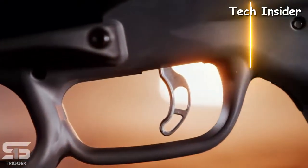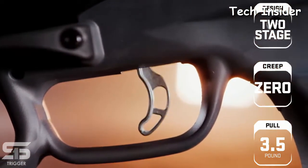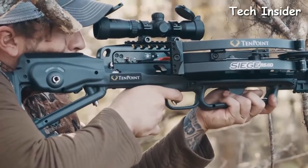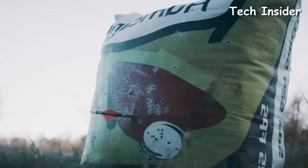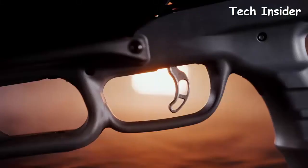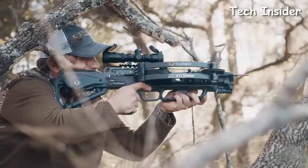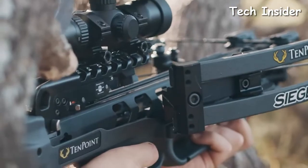The Siege RS410 is equipped with the S1 trigger. This two-stage, zero-creep design features an advanced roller sear system that delivers a consistent, crisp three-and-a-half-pound pull. The S1 trigger gives you greater trigger control, leading to same-hole downrange accuracy. The combination of the S1 trigger and the reverse-draw design make the Siege RS410 the smoothest and quietest TenPoint crossbow to date.